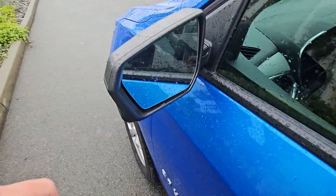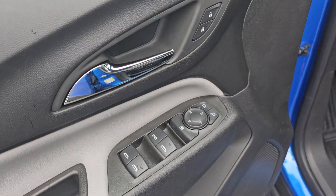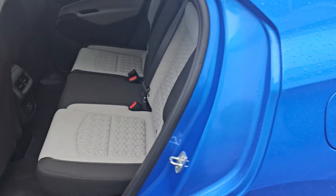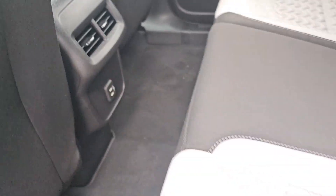You got your blind spot monitor in there with your lane departure warning as well. Power windows, locks, and mirrors. And then you got some vents in the back and you got some USB power as well.